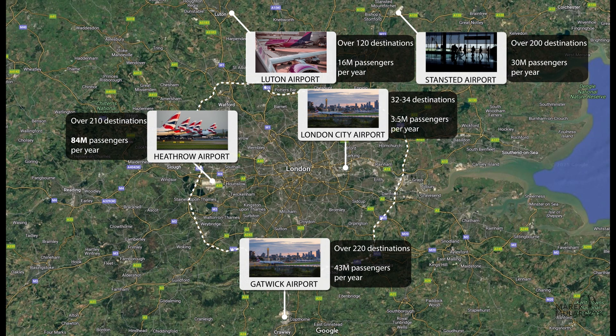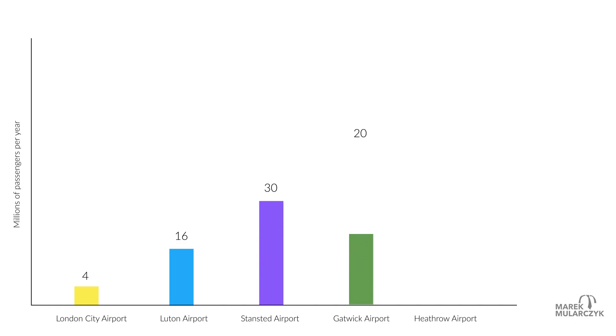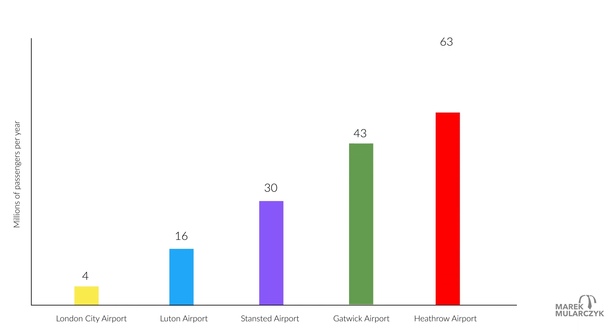Now let's have a look at some statistics, put them together here for the five London airports. This is just another animation I put together, which shows you all the numbers for all of London's airports and the passengers they serve. You have the millions of passengers on the left and the airports here. So first the City, which is the smallest one, just about 4 million passengers; Luton, 16; Stansted Airport, about 30 million passengers; Gatwick Airport, 43 million; and finally Heathrow Airport, the biggest of all, with 84 million passengers per year.